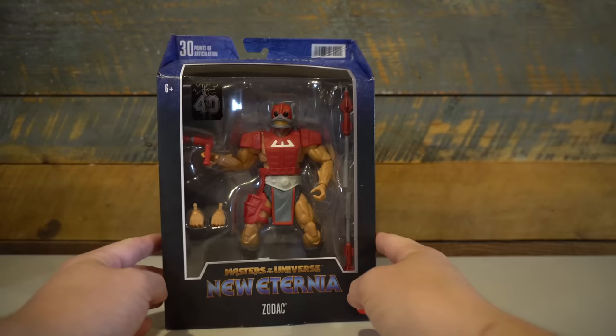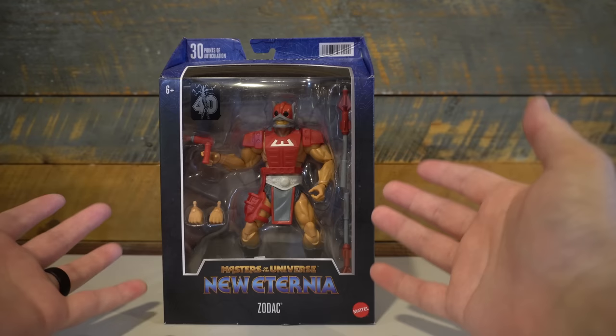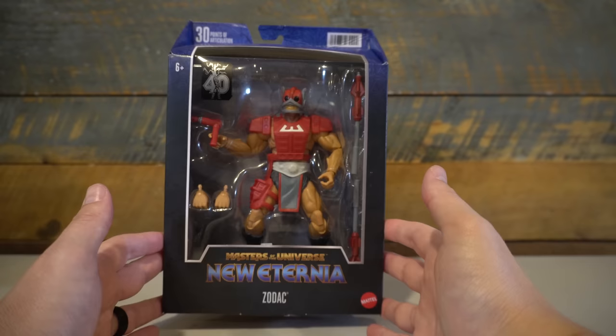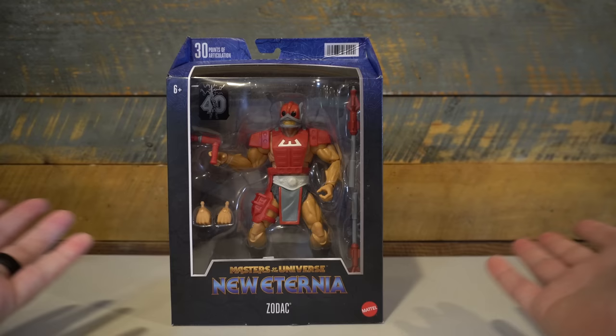I've always had a soft spot for Zodak. He's kind of an interesting character in the original toy line — he's an 8-back, one of the first figures released. He had a murky background; he was evil early on, which is why he has the webbed feet like the evil characters. But later on he became more of a neutral character. What really made me love the Cosmic Enforcers was Zodak with a K in the 2000X series — that's my favorite Cosmic Enforcer.